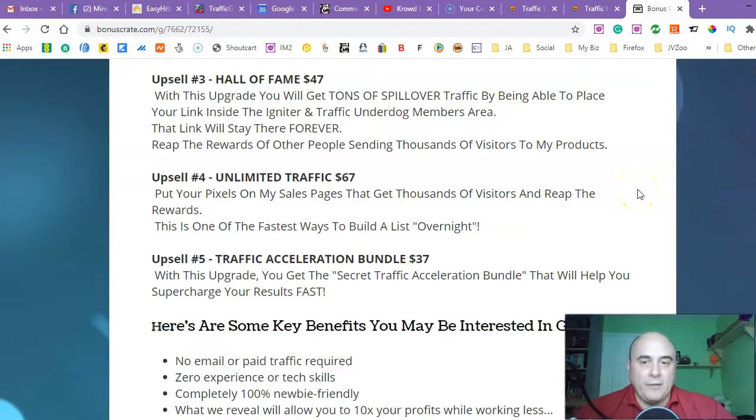Upsell number four is 'Unlimited Traffic' — that's going to cost you $67. You put your pixels on Robert's sales pages that get thousands of visitors and reap the rewards. This is one of the fastest ways to build a list overnight. For $67 you will put your pixels on all Robert's sales pages that get literally thousands and thousands of traffic leads. They're not buyers just yet but warm leads that want to buy something, so there's a massive chance you're going to build a list of buyers. With one sale you'll get it back.